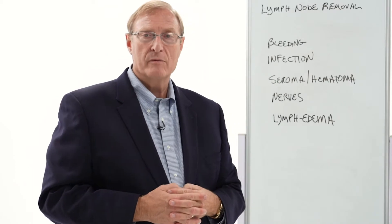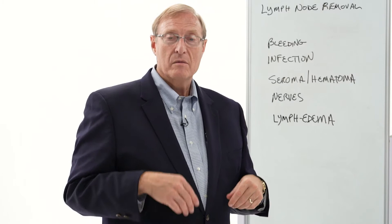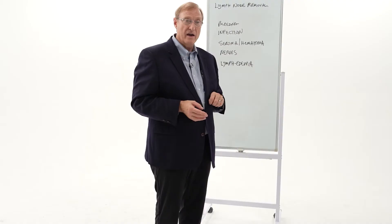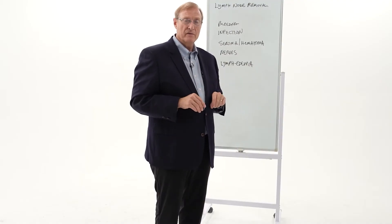That risk is relatively low. We try to minimize that risk for many operations by doing the sentinel node process, so we're now taking out one or two nodes where we used to take out 20 or 25. But each node carries its own fluid load.